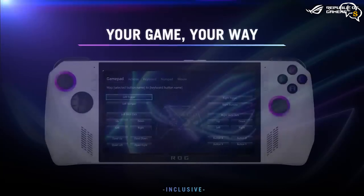The ROG Ally runs on Windows 11, so you have the freedom to install all the games from Steam, Epic, GOG, and also sideload them. After all, it's a tiny Windows PC.